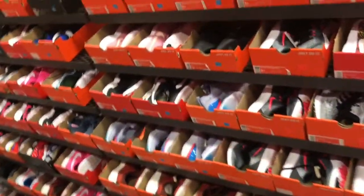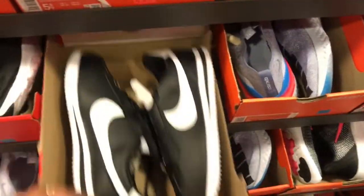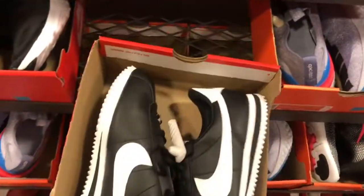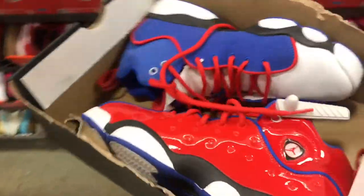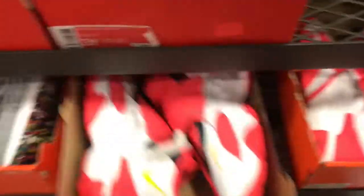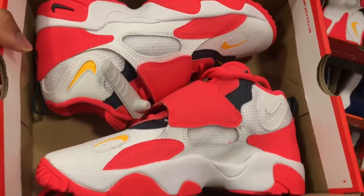Alright fam, we're in the kids' section. As you can see, much of nothing on the hash wall. Got some Cortez's here, priced at $44.99 with 20% off. They got some of these joints over here — seen these before — and they want $74.99 for these joints with 20% off. These trainers in here, you've seen these at Burlington and Ross. $59.99 with 20% off on these joints.